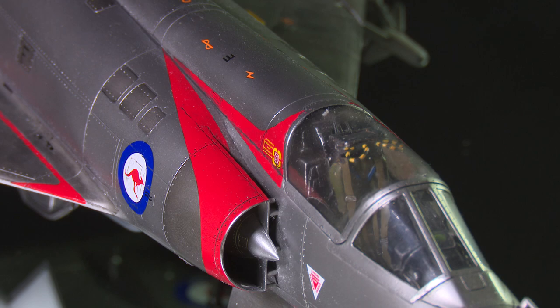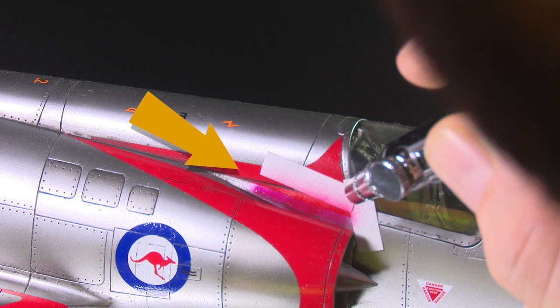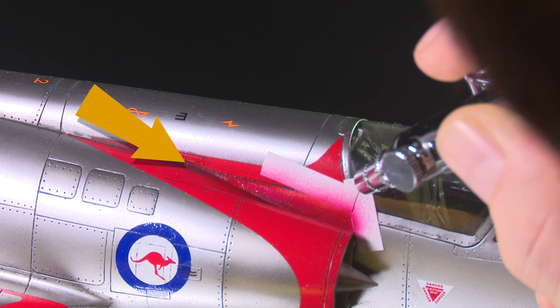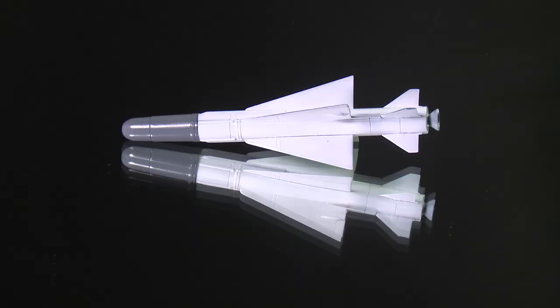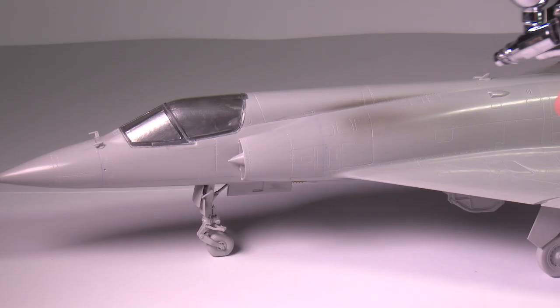The one serious shortfall of the kit, however, are some of the decals. Printed by Cartograph, they are generally great, but in some areas they were too long, and in others they fell short, which was slightly annoying but not insurmountable. It is unfortunate, though, that all the decals for the missiles were omitted from the decal sheets altogether, so as you can see, they are quite plain. These decals do appear in the previous boxing of the Mirage, so they do exist, and are certainly referred to in the instructions.